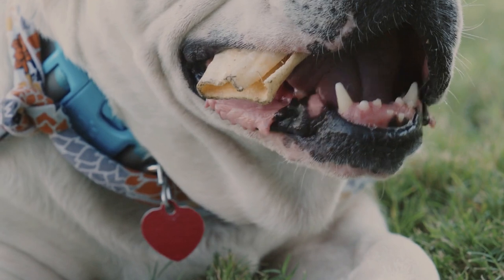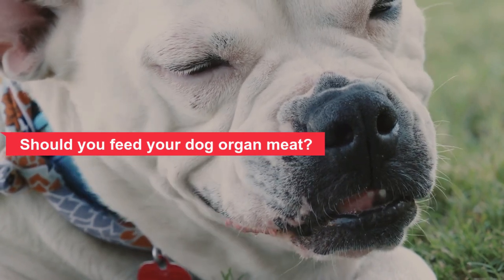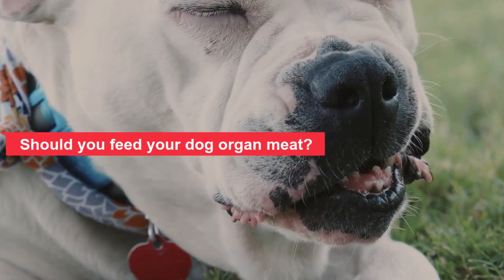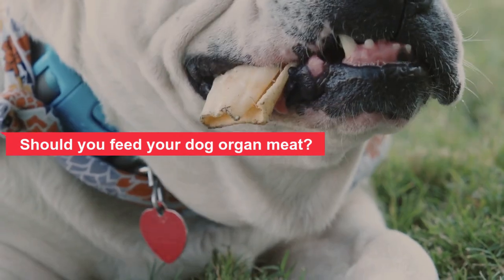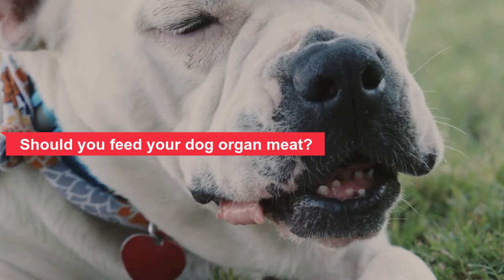Should you feed your dog organ meat? Offals like kidney, liver, and spleen are considered pretty gross to us humans, but for our furry friends, they can be a great natural source of energy and nutrients. Liver, for example, is pound for pound one of the most nutrient-dense foods on the planet. When you feed your pet organs, it is important that they make up only a small proportion of the food — about 10%.